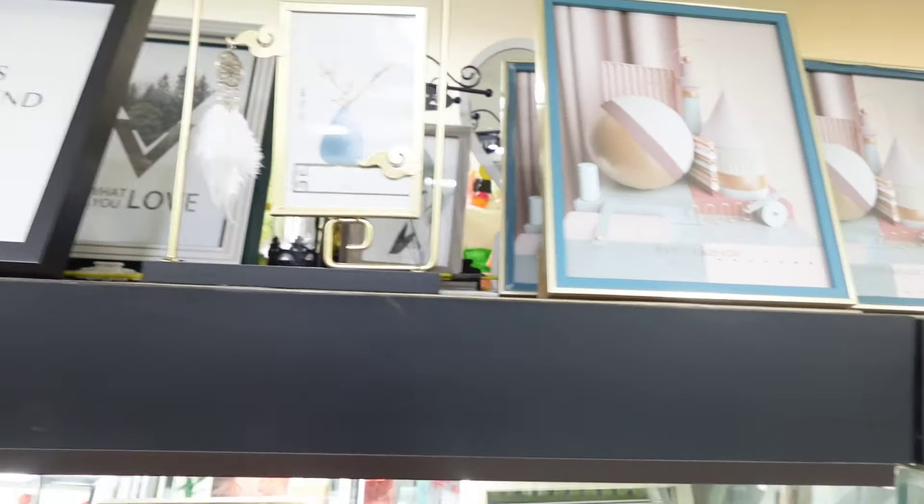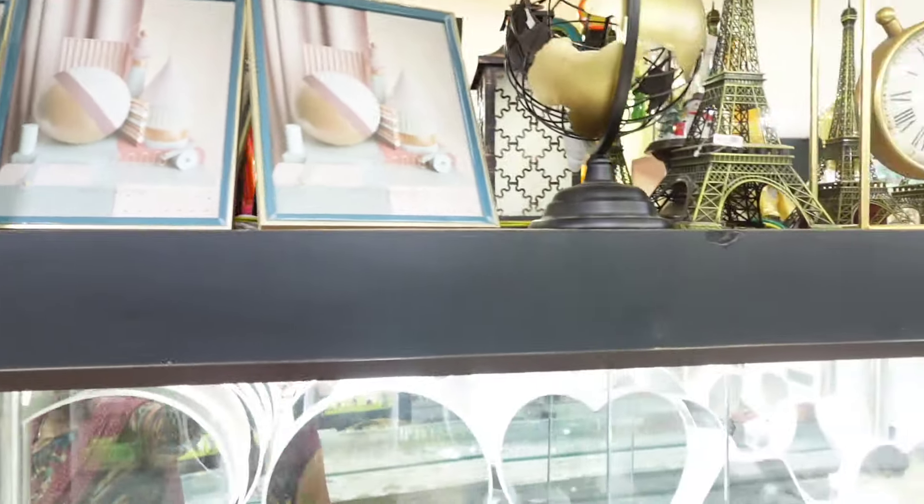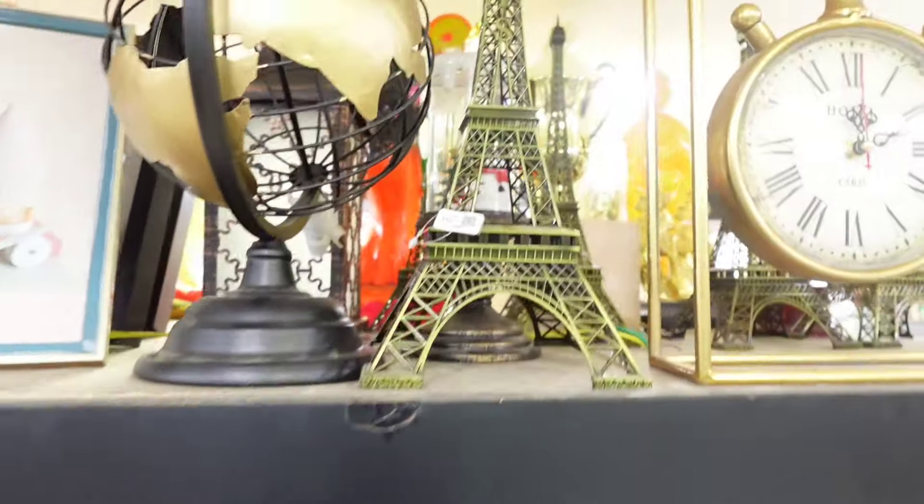This photo frame collection is great. There are many gifting options including a Globe, Eiffel Tower, Clock, and other gifting items.